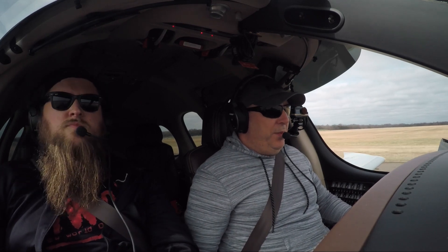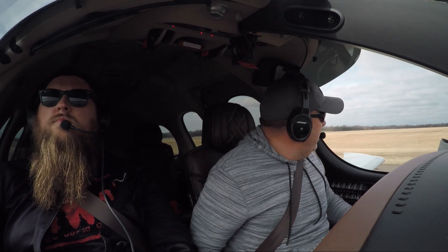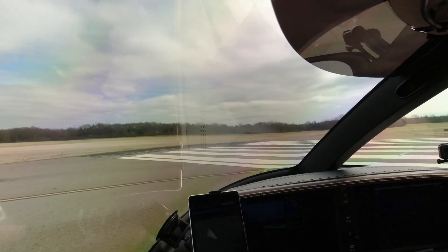230 is set, 3,000 is set. Departure is going to be on heading mode. Tower, Archer 402 Alpha, inbound ILS 32, circle 19.